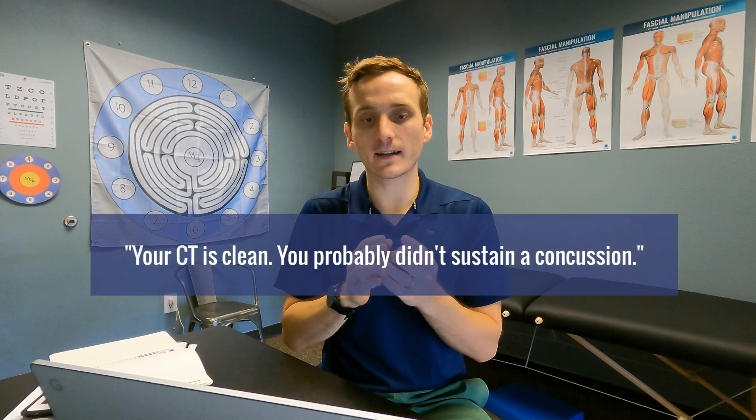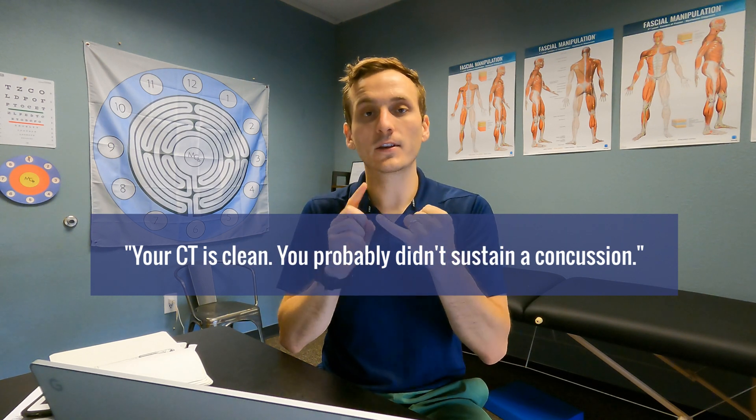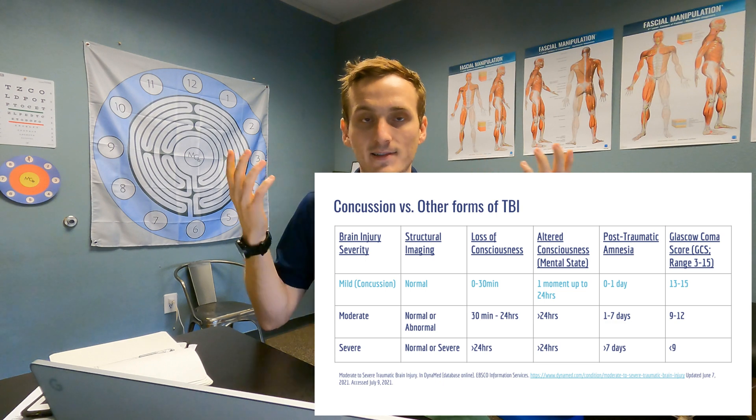How do I recommend we look at these two statements? Because both of them have big flaws. Notes on statement one — statement one was: your CT is clean, you probably didn't sustain a concussion. Part of the diagnostic criteria in concussion is that you have clean imaging. To say that you didn't sustain a concussion based on clean imaging is wrong.